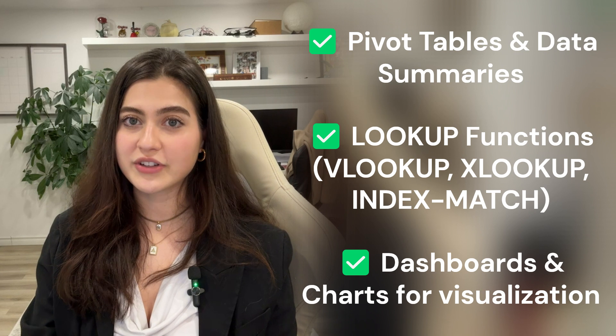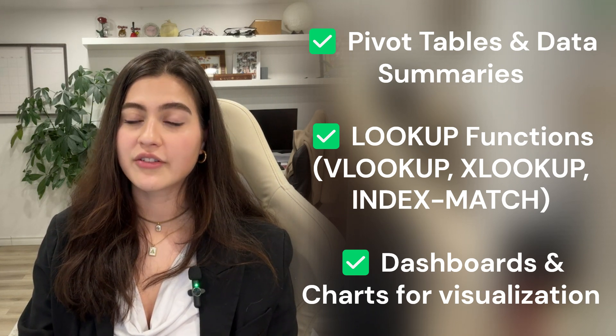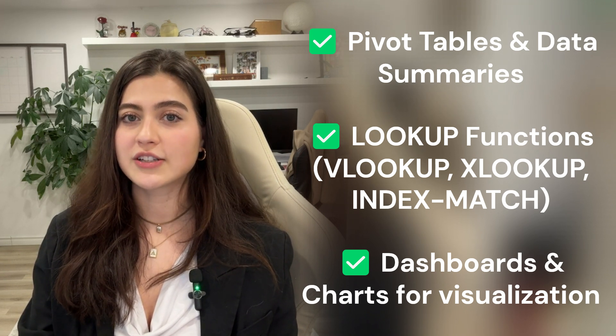Excel is not dead — it's still a core tool for data analysts. Expect to use Excel and SQL together in real jobs. What to learn: pivot tables and data summaries, lookup functions such as VLOOKUP, XLOOKUP, and Index-Match, and dashboards and charts for visualization. Once you're comfortable, learn Google Sheets, Power BI, and Tableau for better data storytelling. Excel is used in almost every industry, so mastering it will give you an edge.